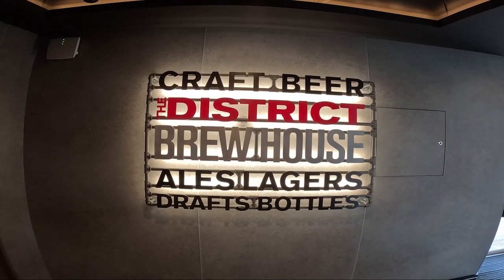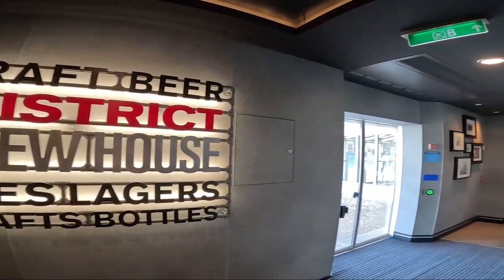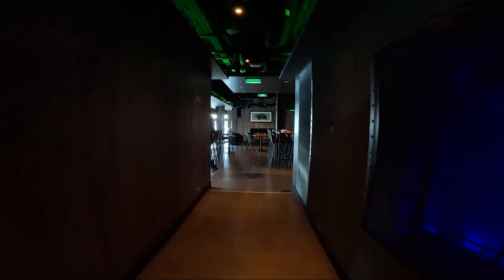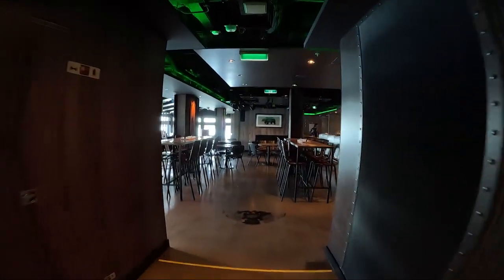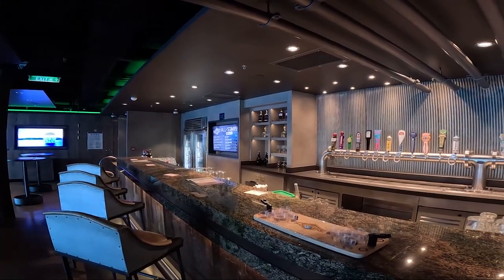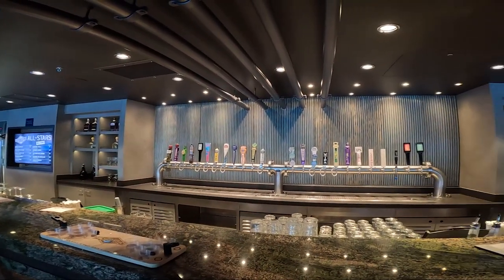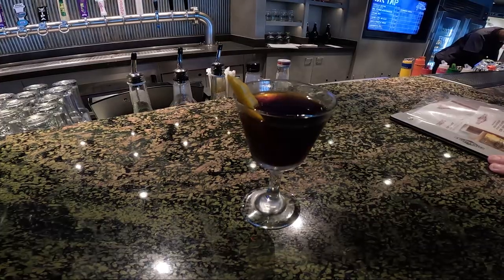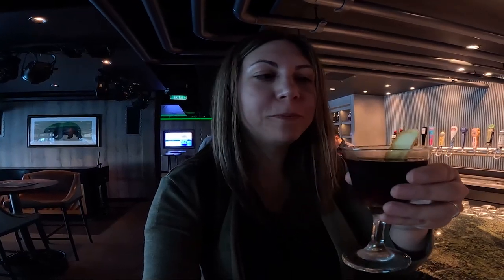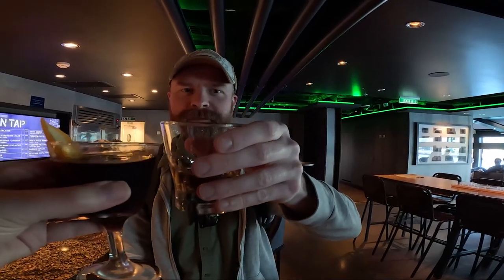The Bliss is also one of the ships on the fleet that offers the District Brewhouse, which has a great craft brewery vibe and also offers 24 beers on tap and over 50 bottled beers for those who appreciate craft style beer. The District has a number of cocktails on the menu as well, some even made with the beer. It was one of our favorite spots on the ship and in the evenings they had some great live entertainment. I did a full tour of the District Brewhouse from when we were on the Norwegian Escape, so if you want to check it out I've linked to that video in the description below.